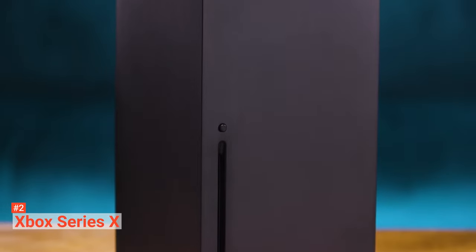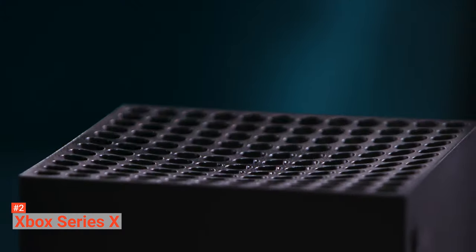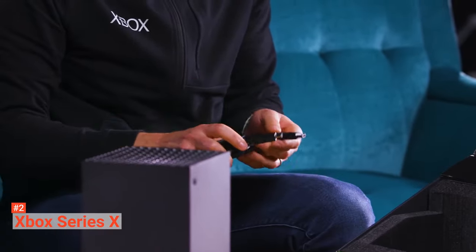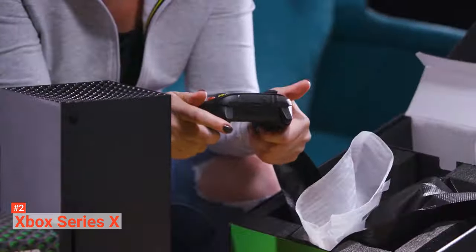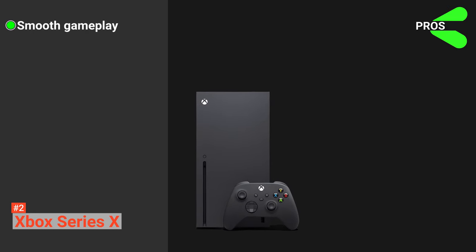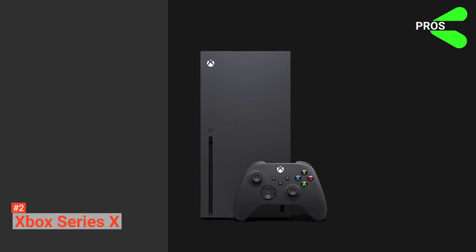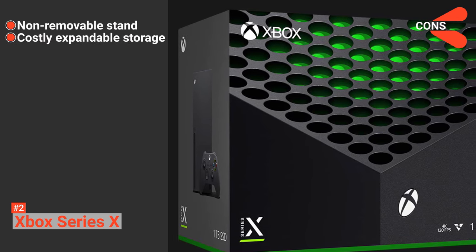Most importantly, higher frame rates are focused on the Xbox Series X to provide excellent gameplay. Finally, you can play many games from four generations of Xbox due to its backwards compatibility. You can play the most exciting games, Gears 5 and Dirt 5, on the Xbox Series X with your friends or family. Its pros are: it offers smooth gameplay with 120Hz, it comes with a powerful central processing unit, and it has a massive storage capacity of 1TB. However, the cons are: its stand is non-removable, and its expandable storage is costly.